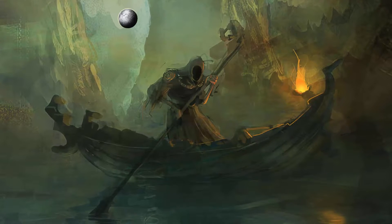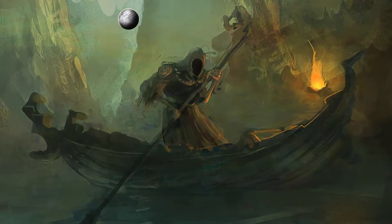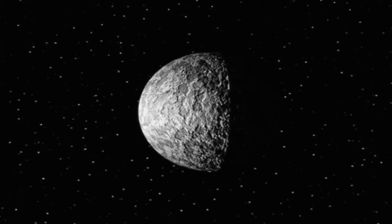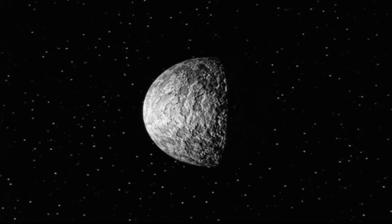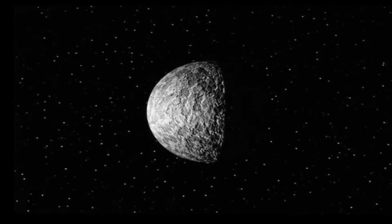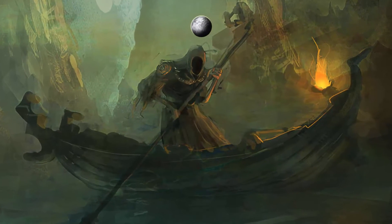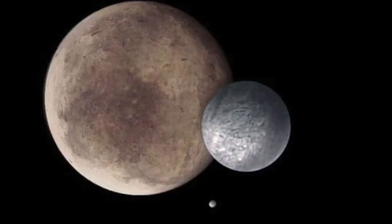Researchers discovered that Charon and Pluto are both tidally locked, meaning the same side of the moon always faces the dwarf planet and vice versa. As a result, Pluto's heart is always facing Charon. A giant red spot discovered on Charon's surface revealed that the moon is taking some of its atmosphere from Pluto.